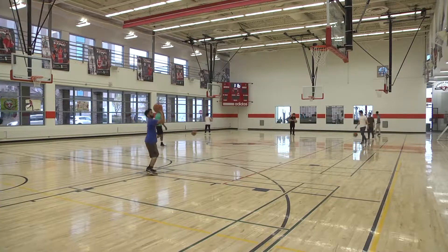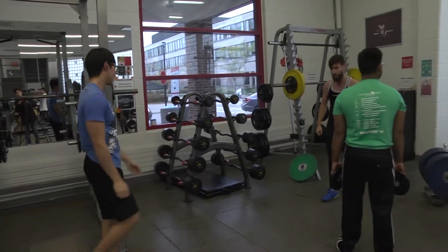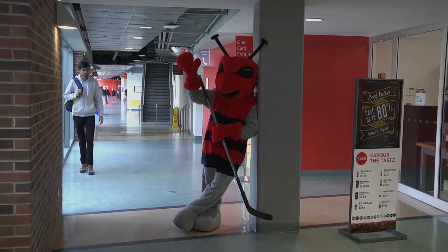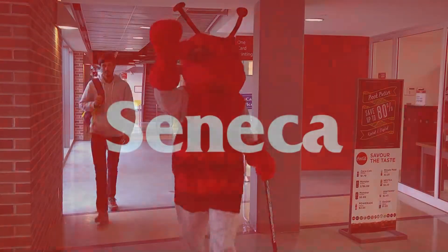If you enjoy recreational or competitive sports, Seneca has a gymnasium and fitness center open to the students. Your time at Seneca will not be wasted. Take advantage of the opportunities here and relish your experience at Seneca.